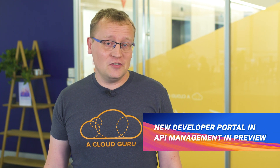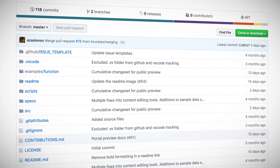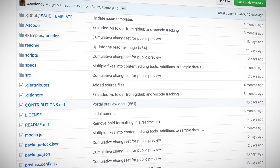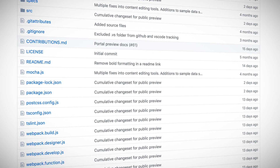It is built using the JAM stack, meaning it uses JavaScript, APIs, and markup to make it more performant, secure, and easier to scale. It also uses APIs for the API portal, so that's kind of neat and wholesome. It is also open source and hosted on GitHub, and can be customized and modified to your heart's content. It comes as a managed or self-hosted incarnation and is completely DevOps friendly — no DevOps harmed in the making of this. Try out the new portal using the link below.